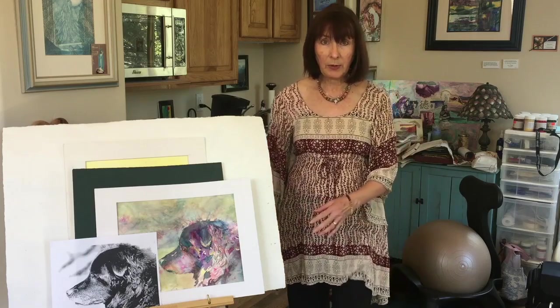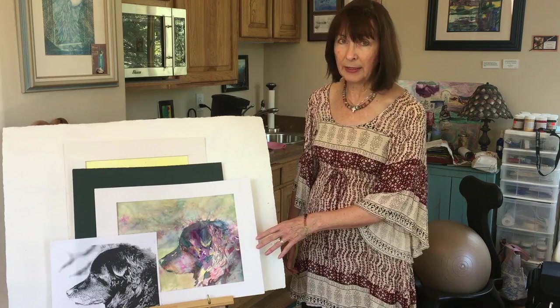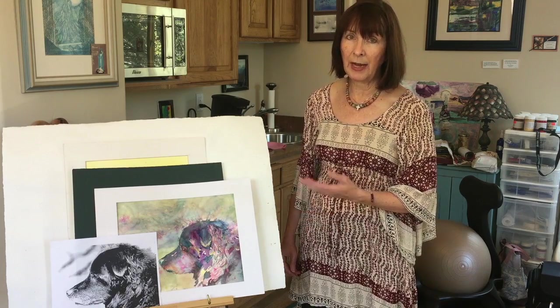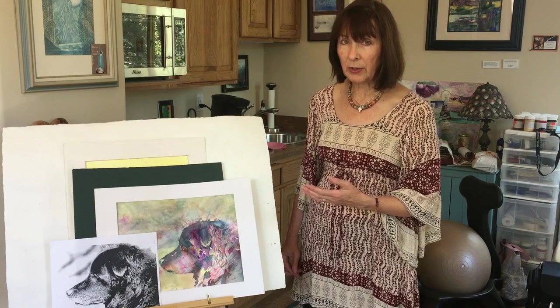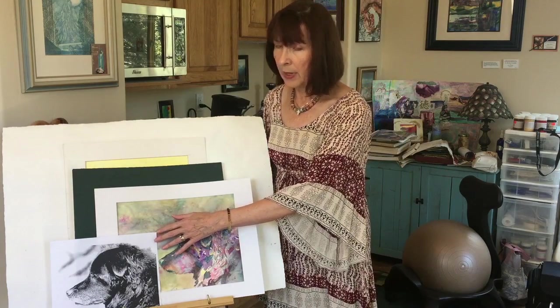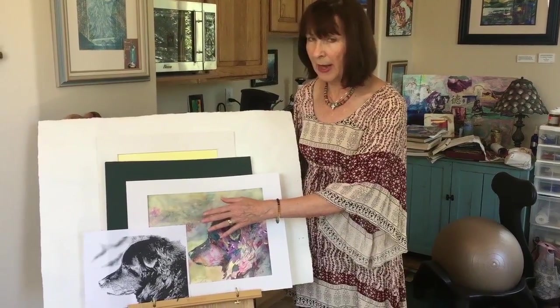One of the things that I do — and I'm going to share with you here, I think you can see this — is a recent painting that I did for a neighbor. It's her dog who passed away and she asked me to paint this picture. What I did with this particular approach is I took a photo and made sure that the photo was in values only, in black and white.